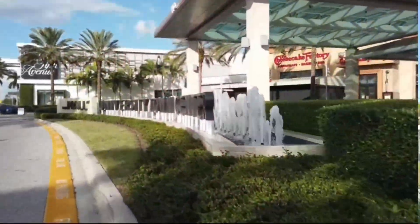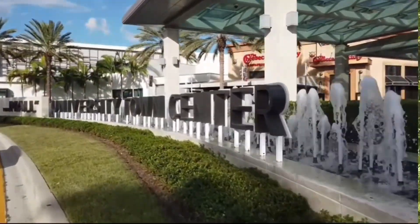It's a great location — right next to the UTC Mall, you can walk there. You've got hundreds of restaurants and shopping nearby.